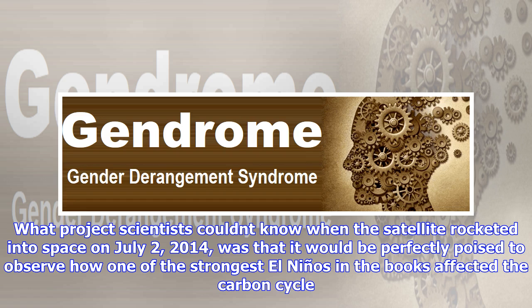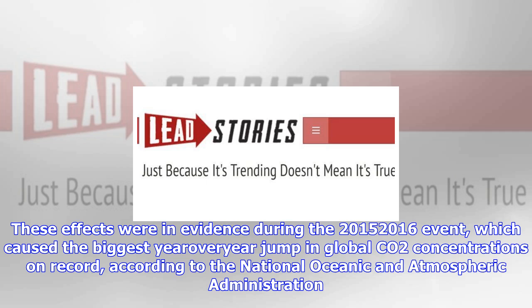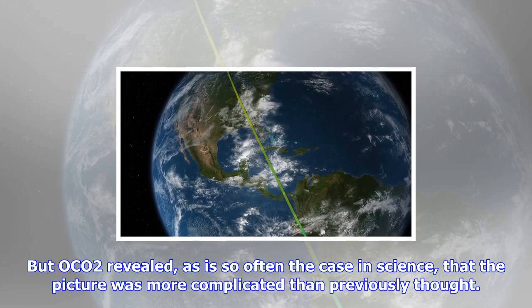Scientists knew that El Niños were another factor that caused more CO2 to build up in the Earth's atmosphere, and from the 1997–1998 major El Niño, they had some suspicions on why that was. For one thing, El Niño tends to lead to drying in parts of the tropics, resulting in less photosynthesis and less uptake of carbon dioxide. What project scientists couldn't know when the satellite launched in 2014 was that it would be perfectly poised to observe how one of the strongest El Niños in the books affected the carbon cycle.